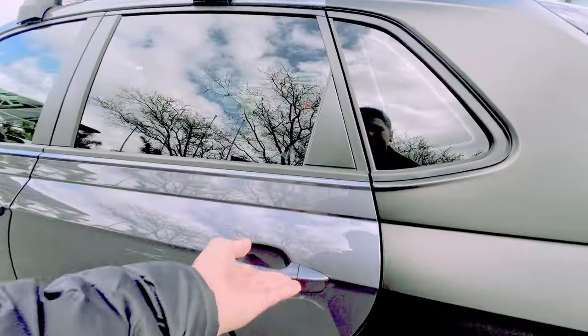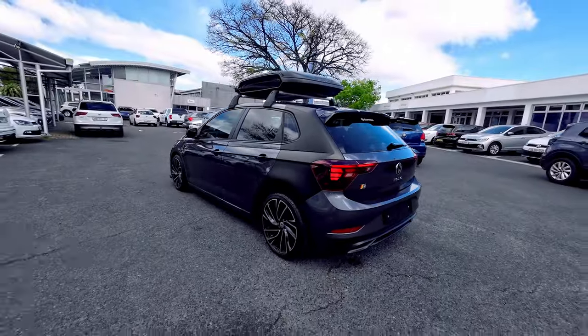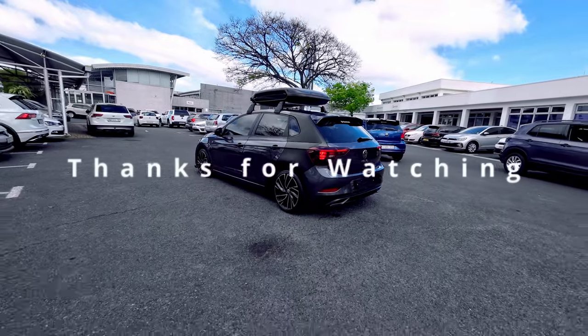This car is currently on sale for R390,000. If you're interested in one, contact one of the sales consultants at Claremont VW.